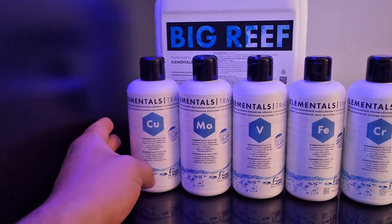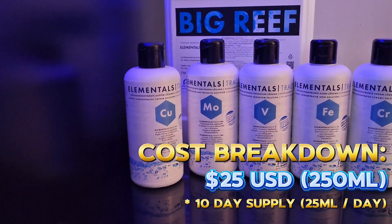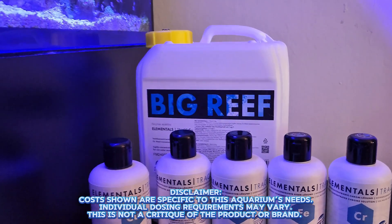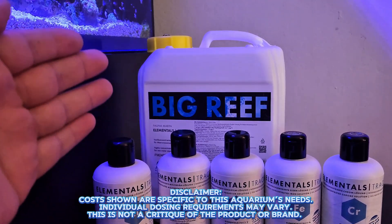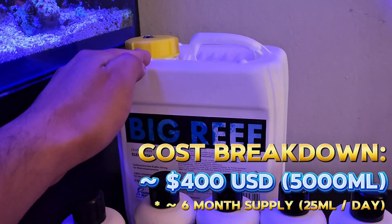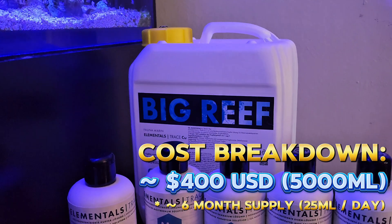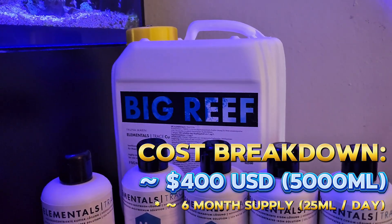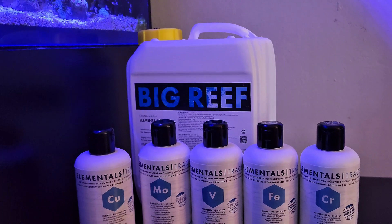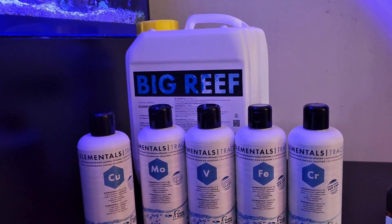Because of that I quickly realized I was going through these 250ml bottles very quickly. Right now I'm dosing 25mls of copper every single day. To put that into perspective, this bottle which costs $25 lasts me only 10 days. The solution to that was to get the biggest container of copper that Fauna Marin offers — a five-liter container — which cost me about $400 and only lasts me about six months.